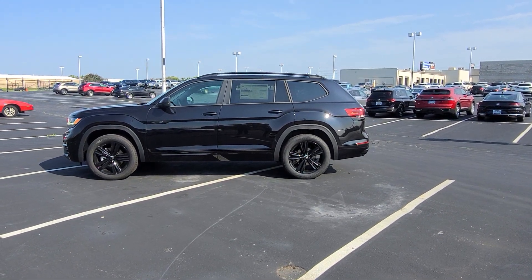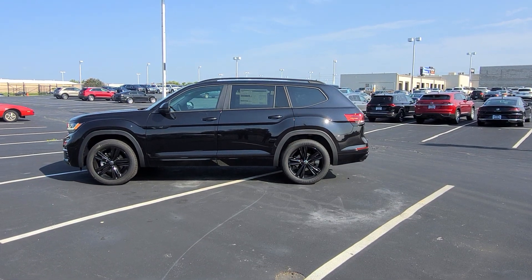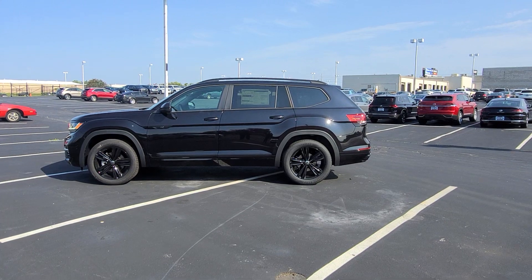Hello guys, this is Reeves from Bomberido St. Peter's Volkswagen in St. Louis. Today I'm bringing you a 2023 Volkswagen Atlas SEL R-Line Black Edition 4Motion V6.